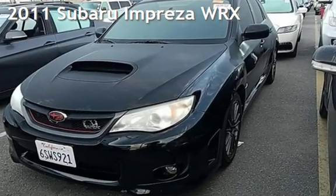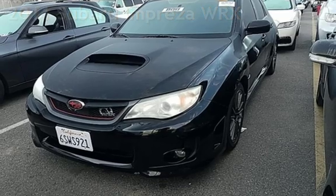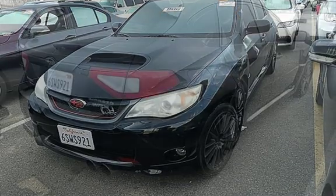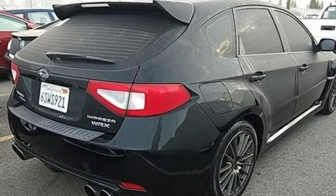Presenting a pre-owned 2011 Subaru Impreza WRX. This four-door wagon has a four-cylinder, 2.5-liter H4 engine, with all-wheel drive, and a five-speed manual transmission.